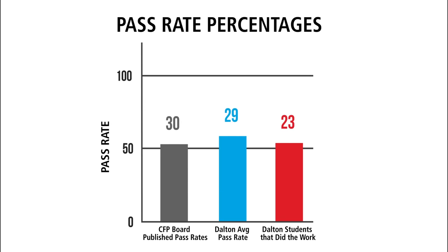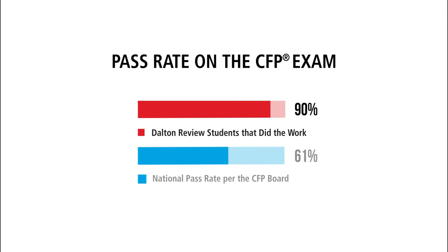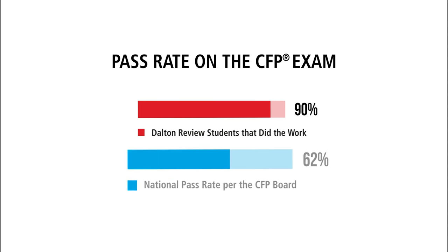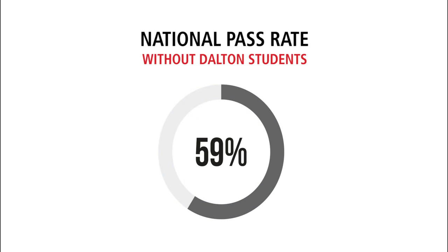What happens when you apply our philosophy of teaching the material plus students doing work to the equation? Here are Dalton students who passed and did the work versus the national average. Students that did the work have a 90% pass rate on the CFP exam. The delta between performance of Dalton students that did the work versus the national pass rate becomes even more significant when you remove Dalton students from the national pass rate. The national pass rate falls to 59%. This gap between Dalton students and the national pass rate without Dalton students is what we call the Dalton difference, and it's a big difference.